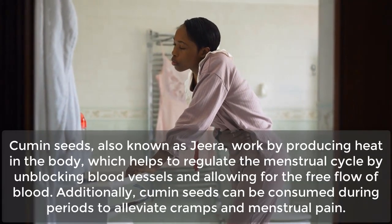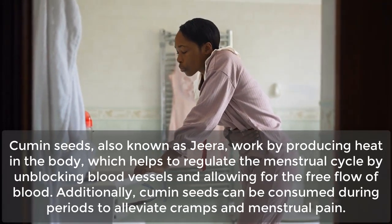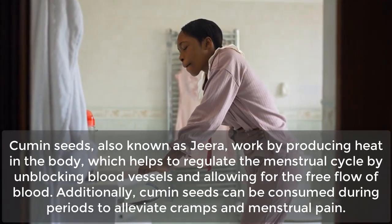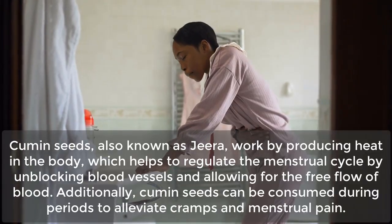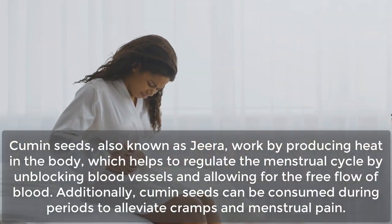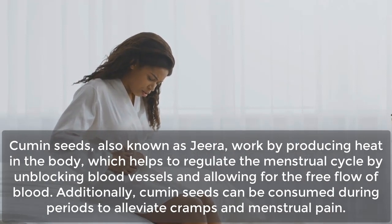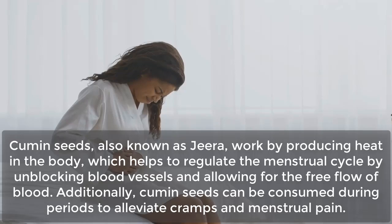Cumin seeds, also known as jira, work by producing heat in the body, which helps to regulate the menstrual cycle by unblocking blood vessels and allowing for the free flow of blood. Additionally, cumin seeds can be consumed during periods to alleviate cramps and menstrual pain.